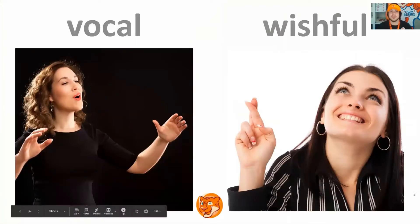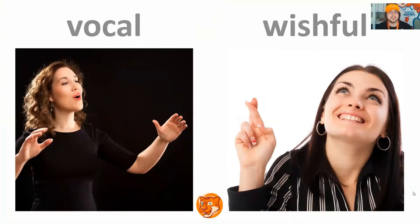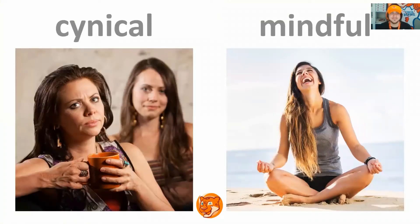First one, look at the final letter. Vocal, wishful. Repeat. Excellent, next slide. Cynical, mindful. Repeat. Excellent, next slide.